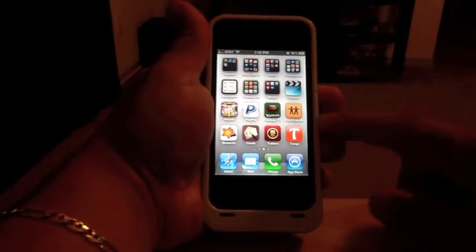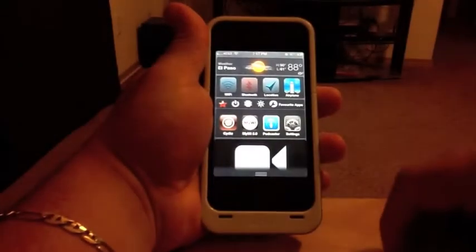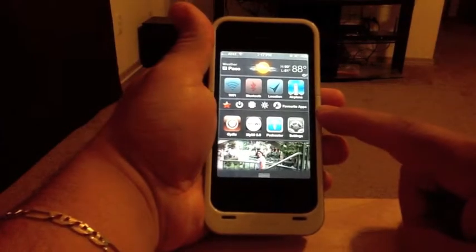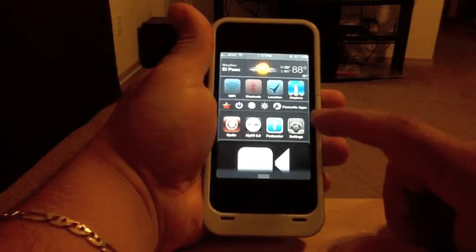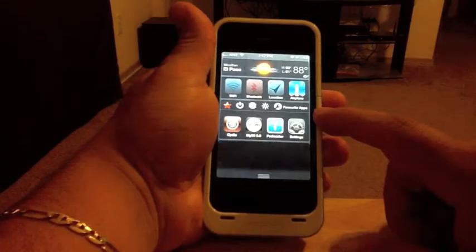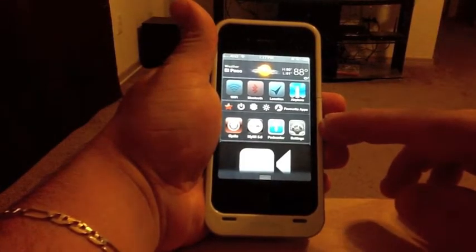The best thing about iOS 5 is the notification center, besides everything else, but this is the thing that's getting a lot of attention. I customized it — I did the jailbreak. It is a tethered jailbreak, but as long as you don't turn off your phone, it's gonna work for you.